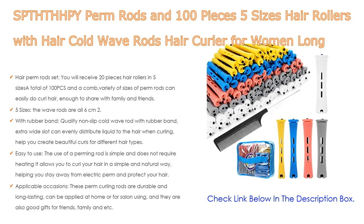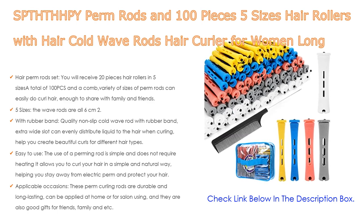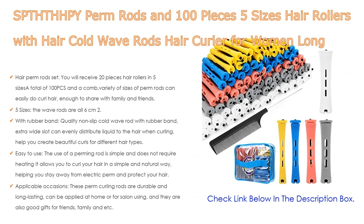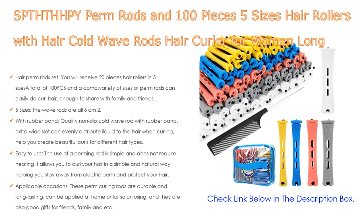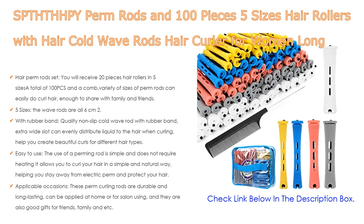Moreover, it is easy to use. The perming rod is simple and does not require heating, allowing you to curl your hair in a simple and natural way, helping you stay away from electric perm and protect your hair. These perm curling rods are durable and long-lasting, can be applied at home or in a salon, and also make good gifts for friends and family.